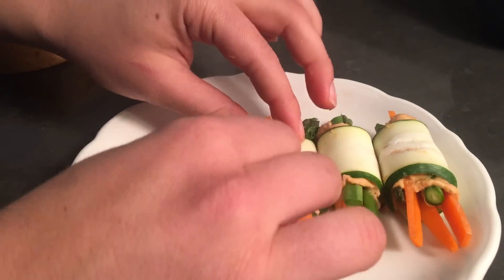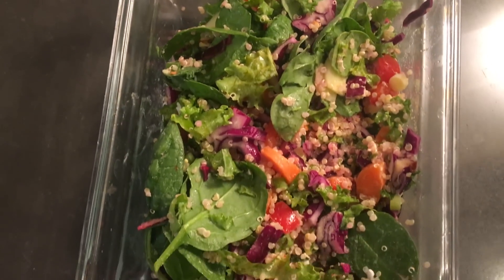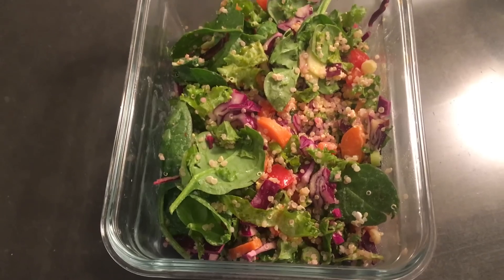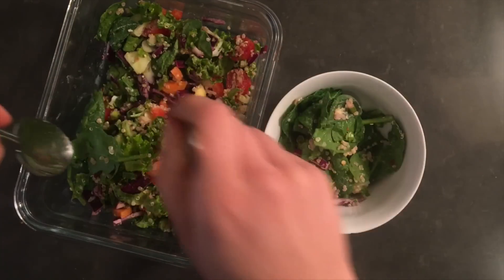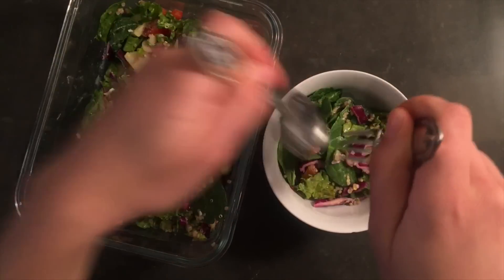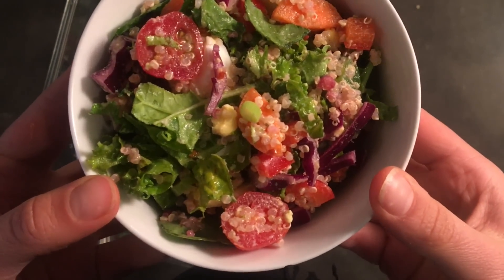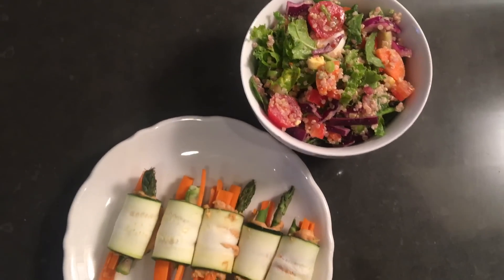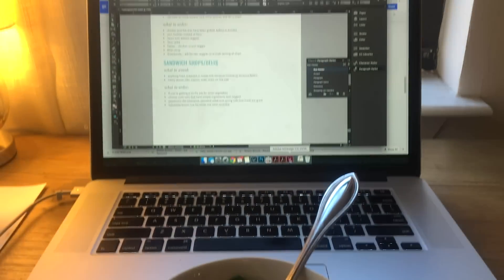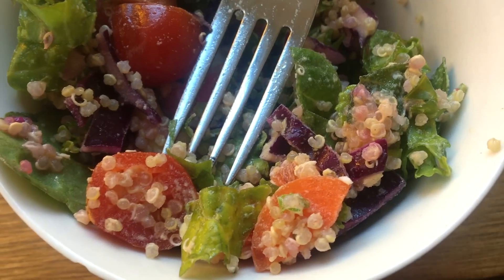The zucchini roll-ups aren't that filling on their own, so that's why I had the quinoa chopped salad on the side. It's a blend of two salads I like — a spinach base with cabbage, carrots, peppers, and basically everything we had in the fridge. I threw in some quinoa to add protein. The dressing was a really simple lemon olive oil dressing. It was the perfect combo — really high in veggies with some good plant-based protein, and it was really filling.